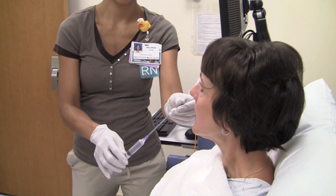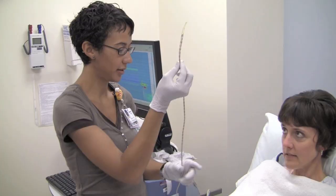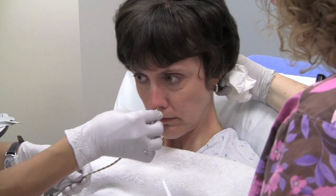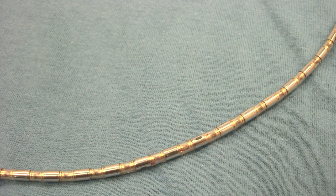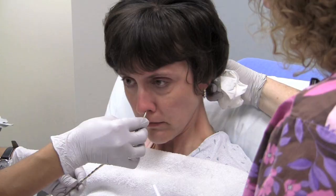Here we have a patient being prepared to undergo manometry, which measures how tightly the muscles of the esophagus contract when swallowing. The nose is first numbed up using a spray. A probe is then inserted into the nose and threaded down into the stomach. The probe itself has over 40 sensors in order to obtain pressure readings.